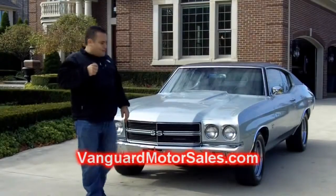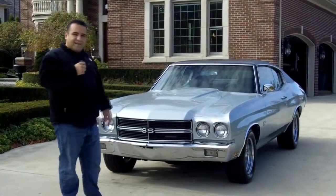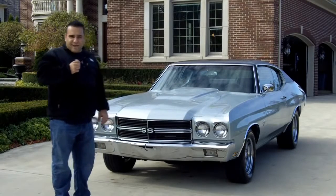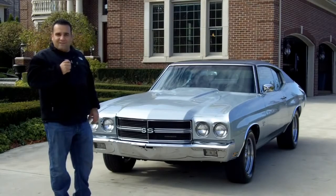Hi and welcome back to Vanguard Motor Sales. My name is Tom Fotios and today we are standing in front of one of my favorite era Chevelles. This Chevelle is a 1970 396 SS, numbers matching, true SS, two owner car with 76,000 miles.